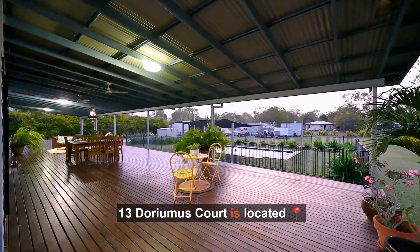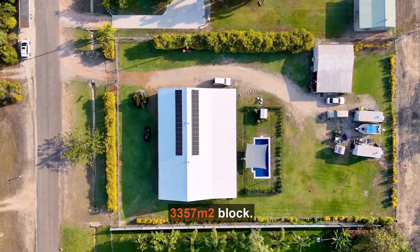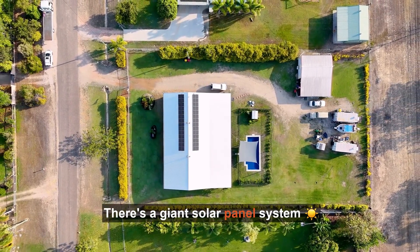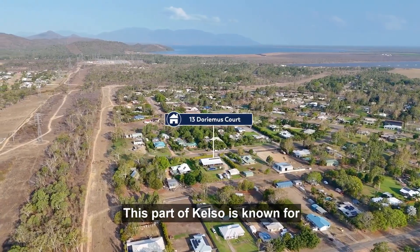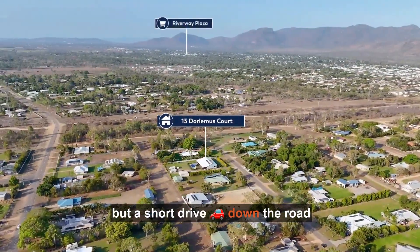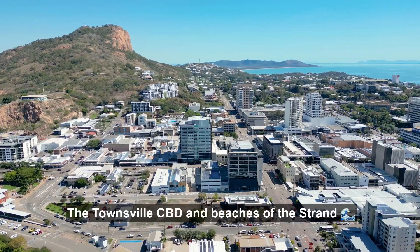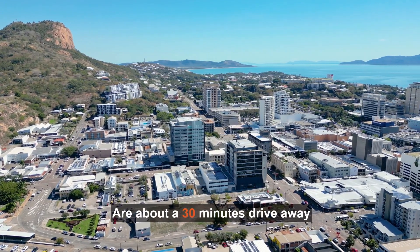13 Doremus Court is located on a huge, fully fenced 3,357 square metre block. There's a giant solar panel system on the roof to help keep those energy bills down. This part of Kelso is known for its quiet country feel, but a short drive down the road is a brand new Woolworths at Riverway Plaza. The Townsville CBD and beaches of the Strand are about a 30-minute drive away.